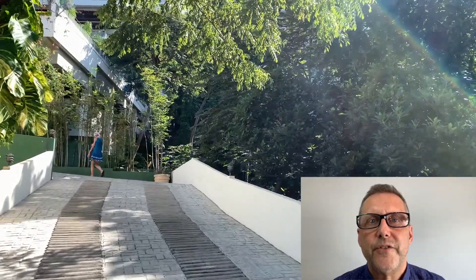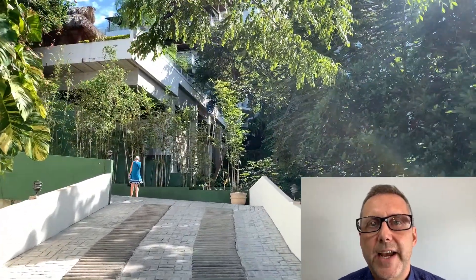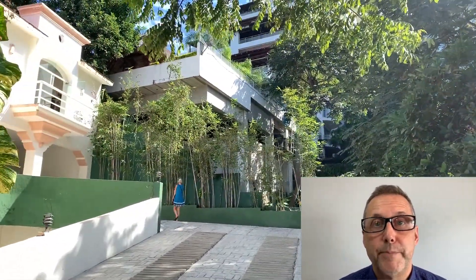Hi everyone, it's Gary Shirk from Coldwell Banker. Today I want to give you guys a glimpse of a new luxury listing that's available in the Amapas area of Puerto Vallarta.